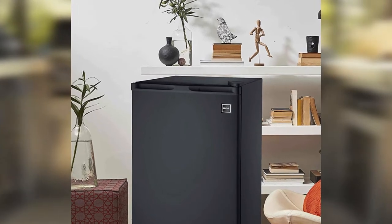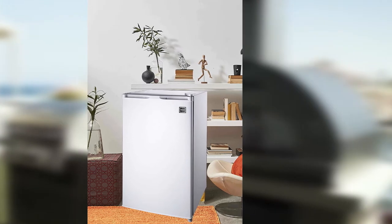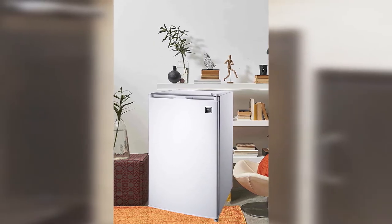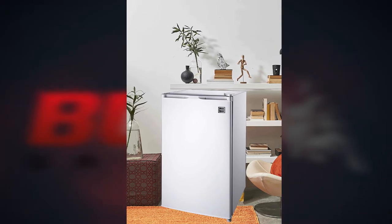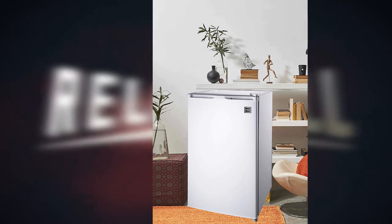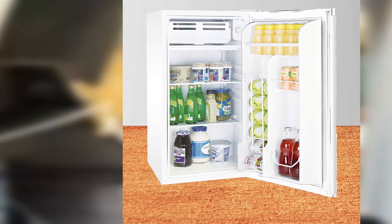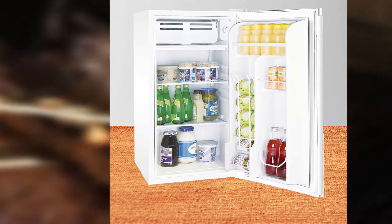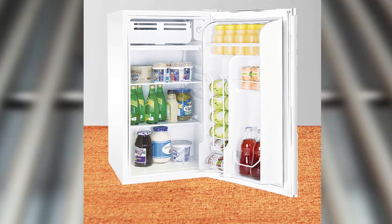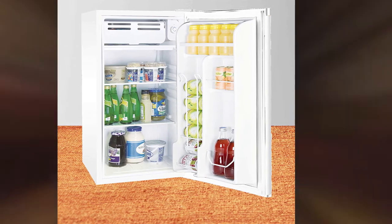This fridge weighs a little bit over 50 pounds and has an inner fridge space of 3.2 cubic feet. It also has a freezer with a capacity of 0.2 cubic feet for storing a small number of frozen food items. This fridge uses R134 refrigerant and its compressor provides high cooling performance even in hot weather conditions. It also features an adjustable thermostat that allows the consumer to have full control over its cooling capacity.